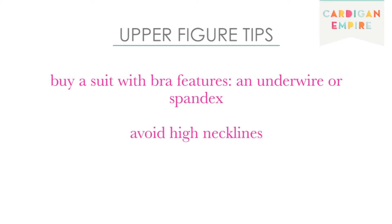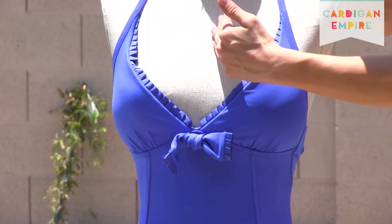Swim away from the aquatic turtleneck. While high necklines provide a false sense of security, they also create an indigestible visual buffet. Instead, break large busts into individually digestible bites.